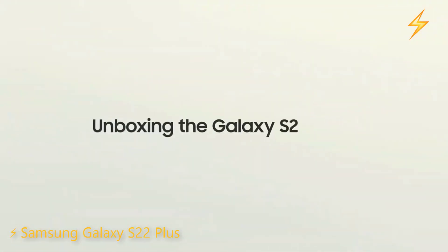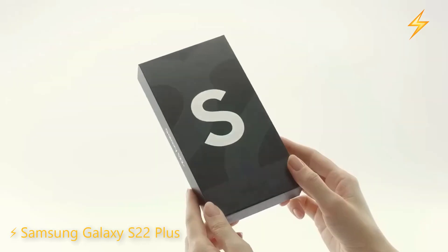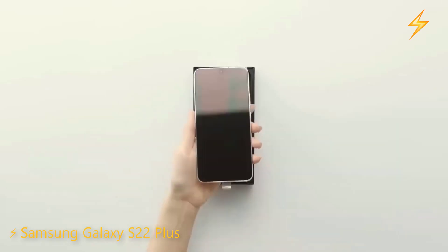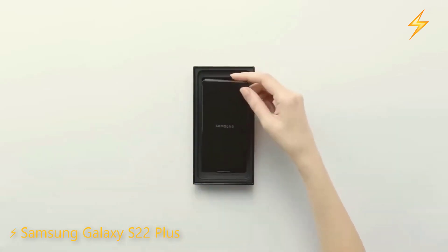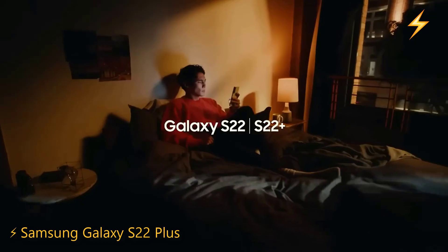It has an incredible screen with up to 120Hz refresh rate, IP68 water and dust resistance certification, totally incredible construction materials, the Snapdragon 8 Gen 1 as the processor, UFS 3.1 type memories, and LPDDR5 type RAM. With this, we have enough muscle today to run any game or application.